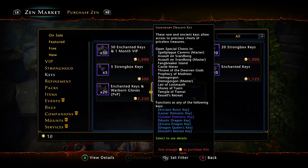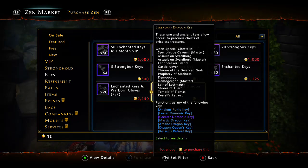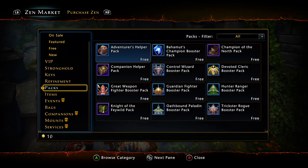You can only make one key per day through the campaign, and those keys are bound to that character, so you can't make multiple keys on multiple characters and transfer them. You're going to need legendary dragon keys if you want to do any serious farming for rings and gear. I stack up on these whenever they go on sale because you run out of them really quickly without even realizing it.